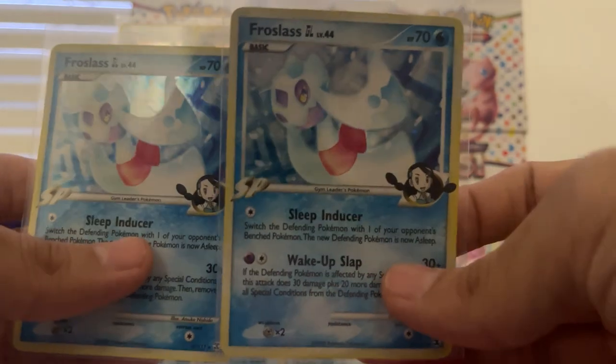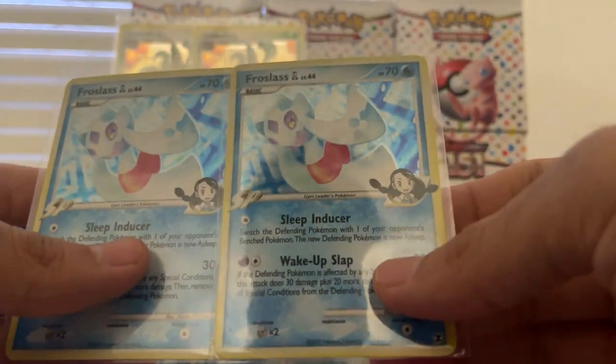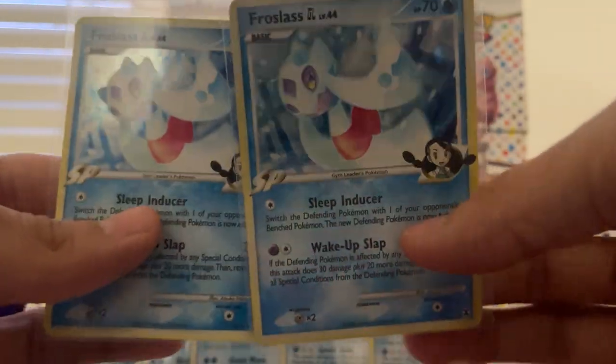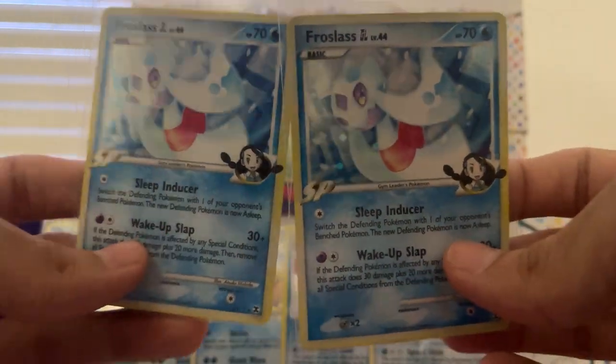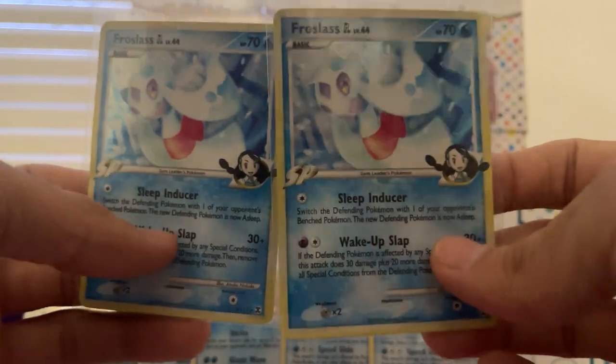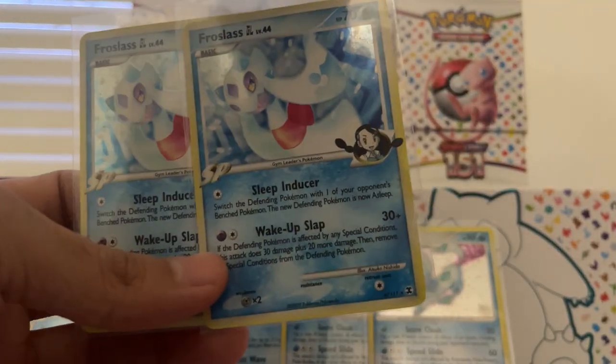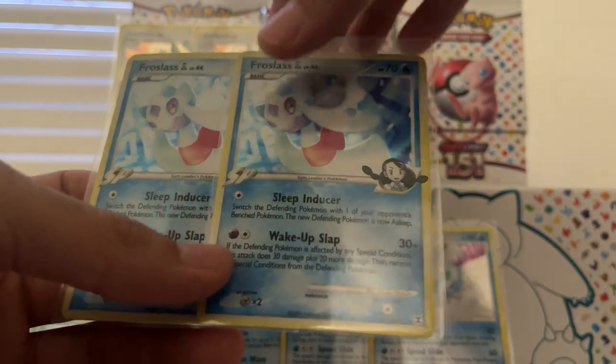I think four of them for nine bucks. They're lightly played, but I think some of these can pass as near mint — I think the seller just wanted to be safe. He didn't want anyone to come back and want a return or a refund. But these are near mint, man — damn near near mint. Beautiful cards.